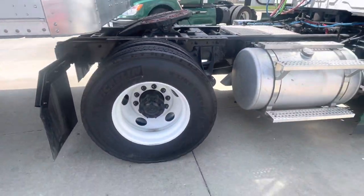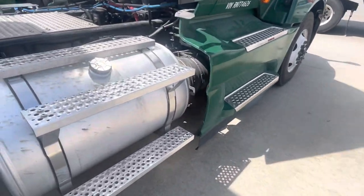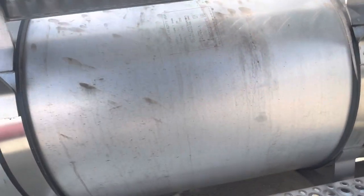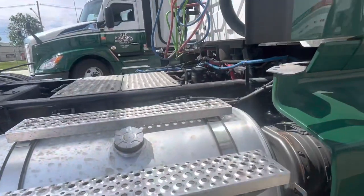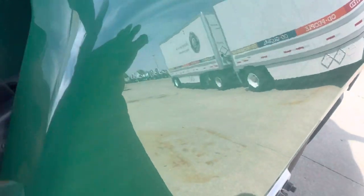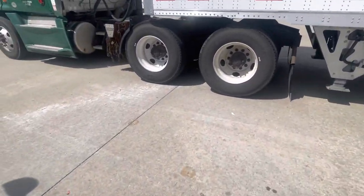Single axle. Michelin 22.5 tires. I don't know what the capacity on the frill tank down here is. 70 gallons.